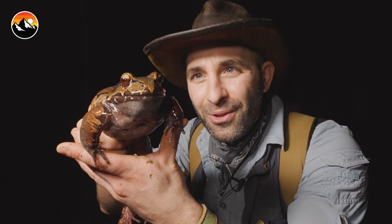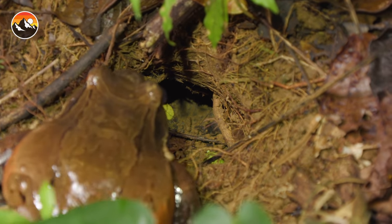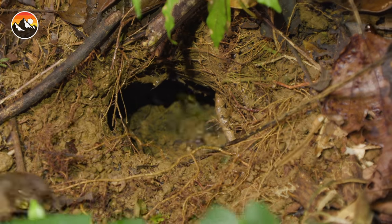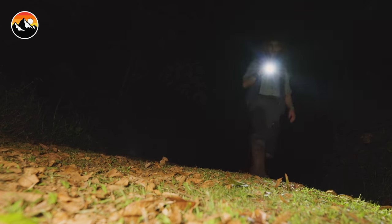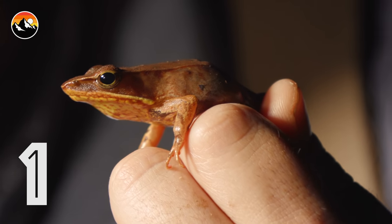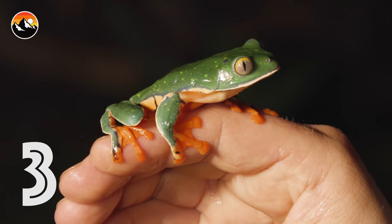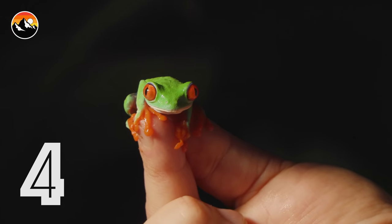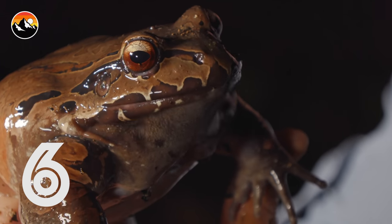I'm Coyote Peterson. Be brave. Stay wild. We'll see you on the next adventure. Let's get big boy back down into his burrow. Hey Coyote Pack, if you enjoyed this frog scavenger hunt, write in the comments section below and tell us what your favorite species of the night was. Here's a quick recap: stream side frog, thick-fingered dirt frog, splendid leaf frog, red-eyed leaf frog, dwarf glass frog, and last but not least, smoky jungle frog.